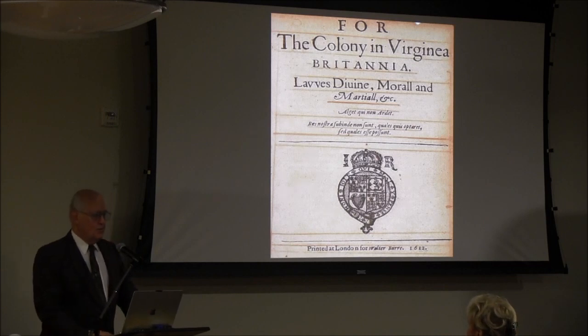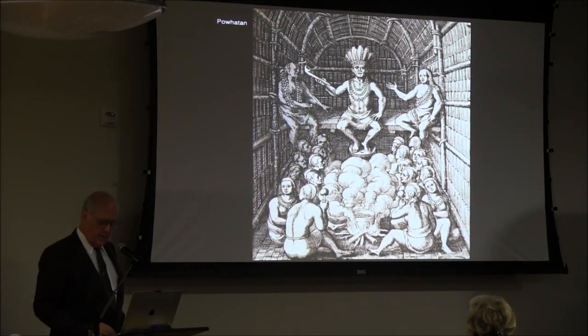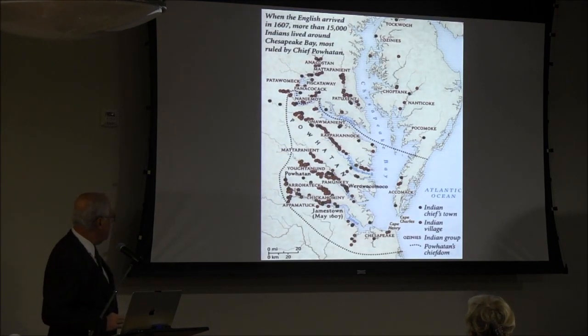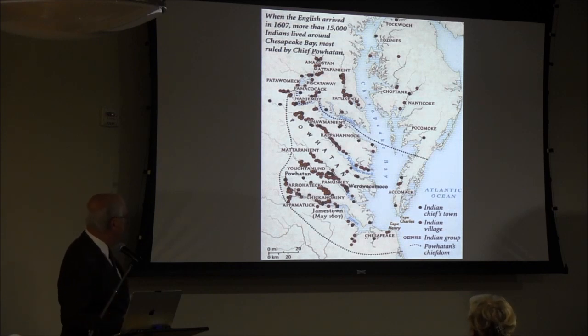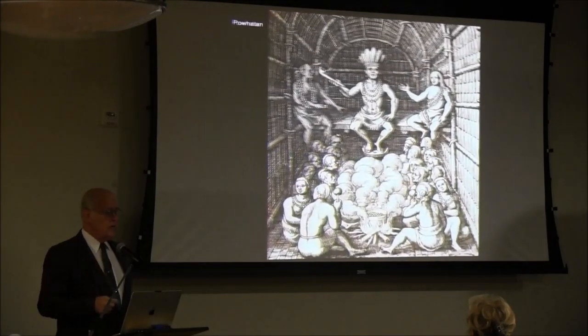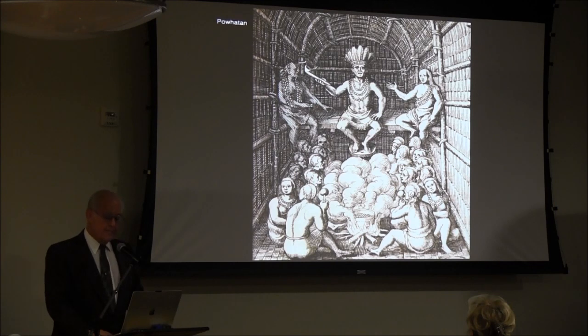Virginia establishes some type of order and government, because they've got to stand up against the enormous number of Native Americans around them. Around Jamestown is a Native Empire under Powhatan — very advanced, good government, strong people — and somehow the Jamestown settlement survives despite themselves.